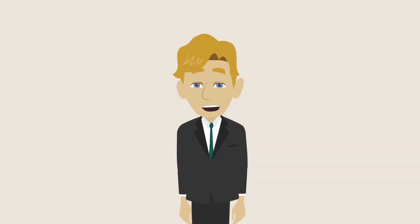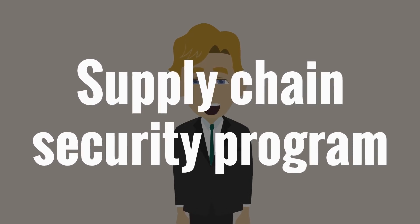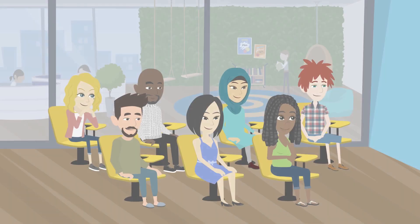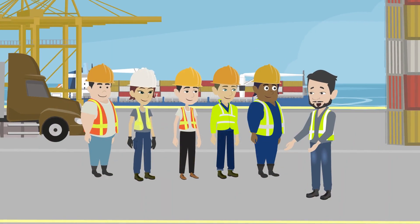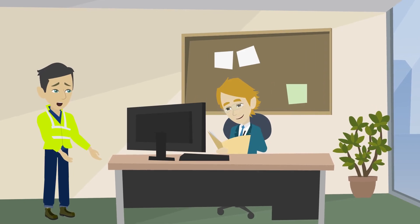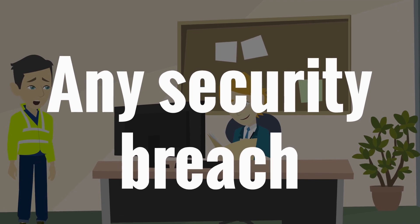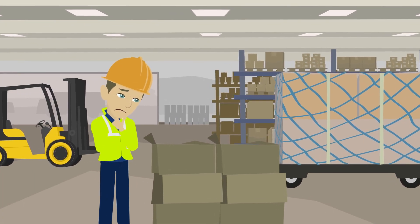Employees and contractors must be made aware of the company's supply chain security program as part of the hiring process or the orientation process. Employees and contractors must be instructed to notify senior company management immediately upon the discovery of any security breach or any activities they think might be suspicious or illegal.